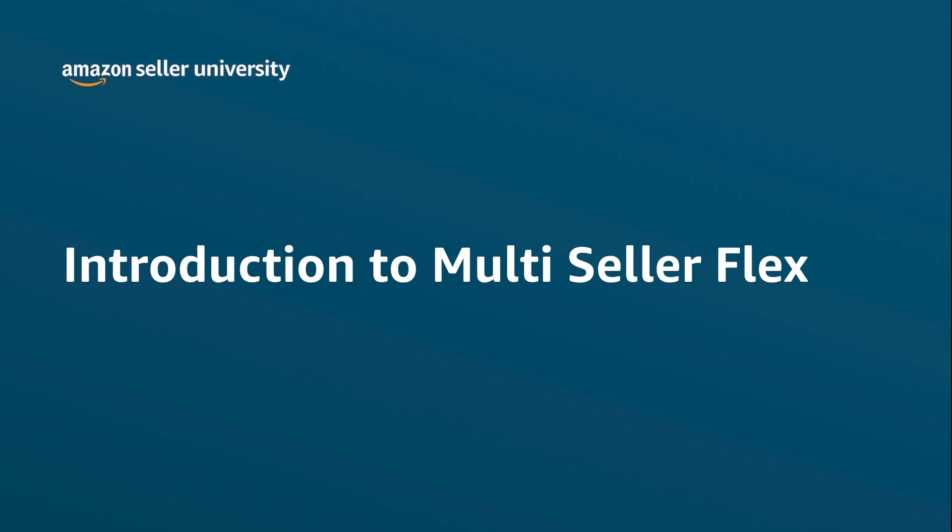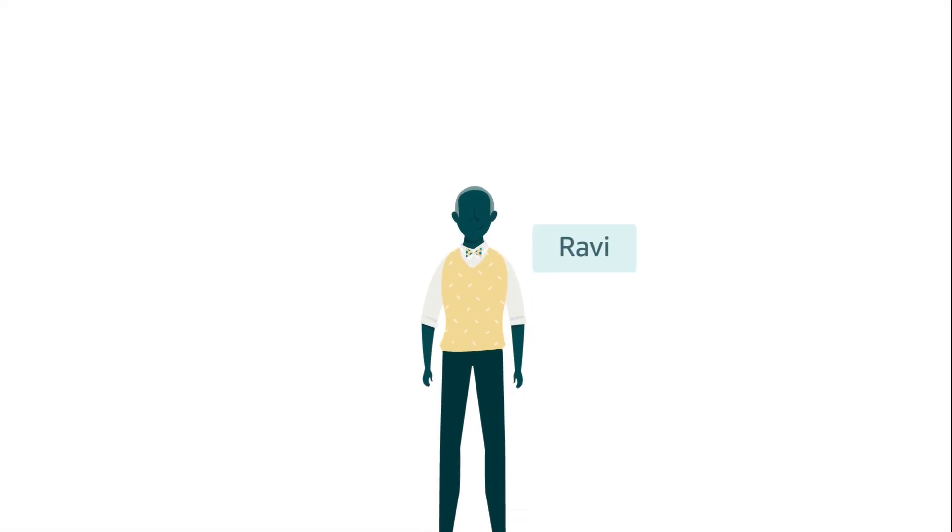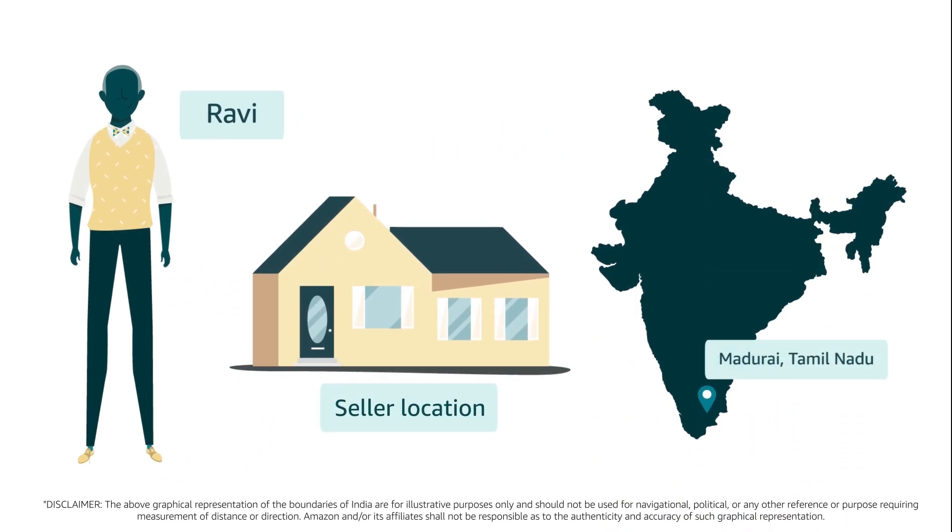Welcome to an introduction to Multi-Seller Flex. Meet Ravi, a business owner from Madurai, Tamil Nadu.